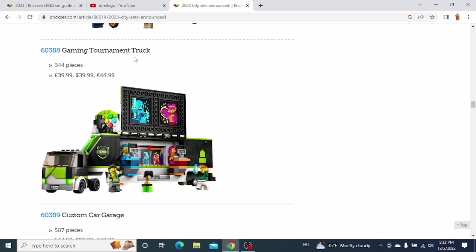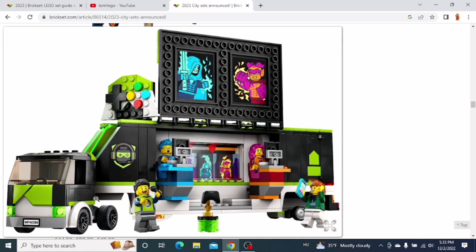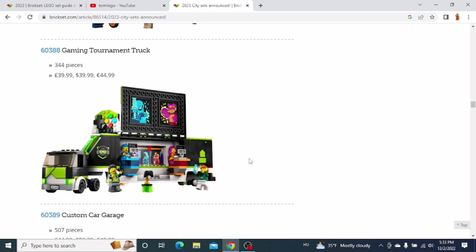The next one is the Gaming Tournament Truck. I think it looks pretty cool. I like the front of the truck. You also get these two places where you can play games — those screens over there. You can fold this down. But I don't really like this sign over here, and unfortunately you couldn't fold it down — you can take it off, but yeah, I don't really like the look of that sign. Although the front of the truck looks pretty cool, I don't really plan on getting this set.